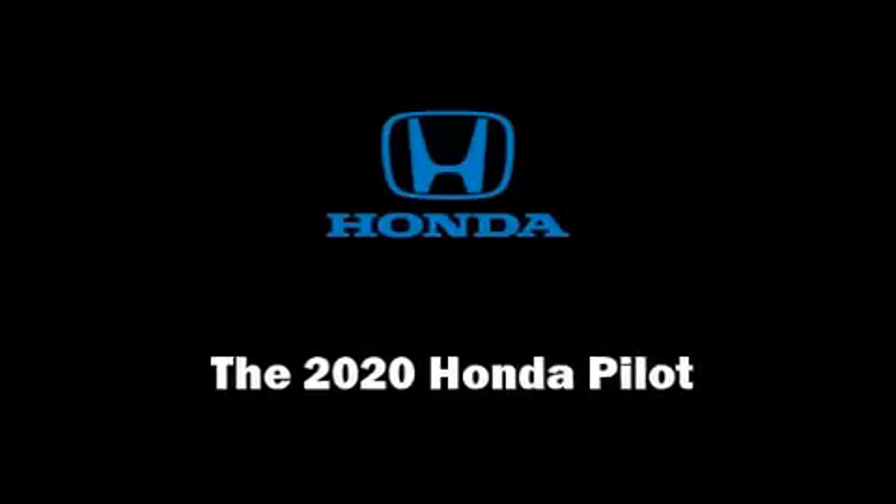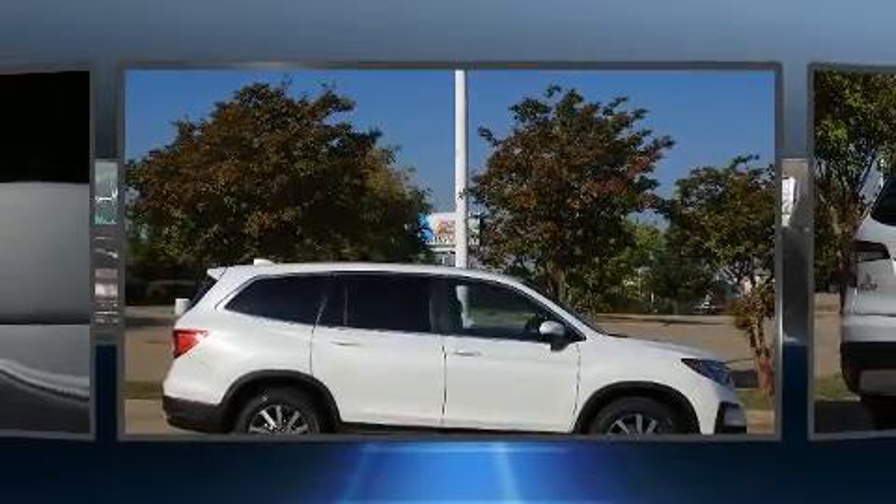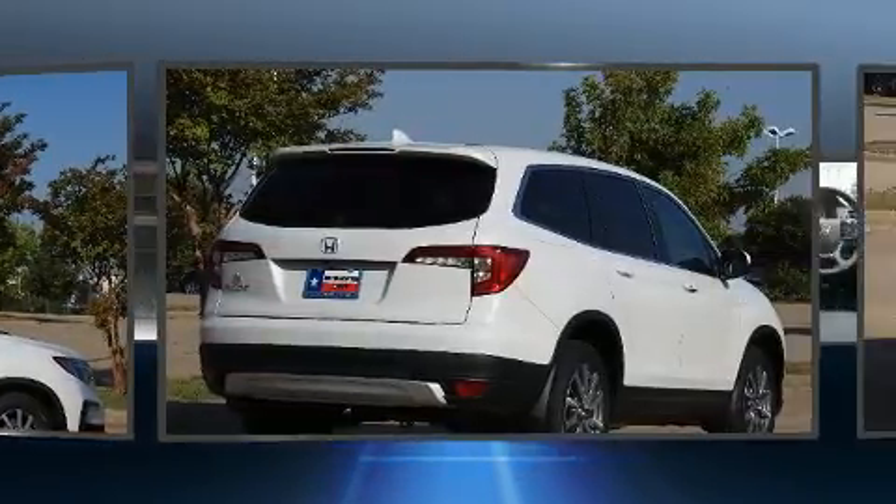Introducing the 2020 Honda Pilot. It features an automatic transmission, front-wheel drive, and a 3.5-liter six-cylinder engine.